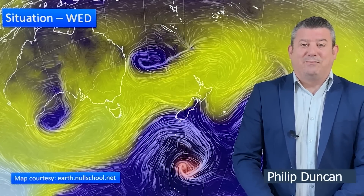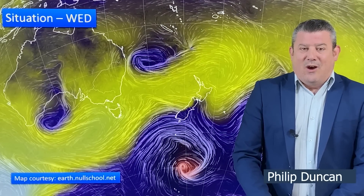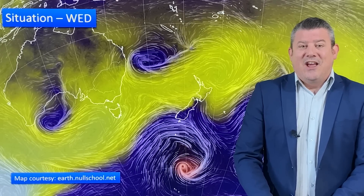Hello, kia ora. I'm Philip Duncan and thank you for joining us for our Wednesday update for April the 5th. We're still tracking the weather as we head in towards Easter weekend and we've got two areas of low pressure, one to the north and one to the south, and in between we've got some settled weather. So we'll try and make sense of all of that.